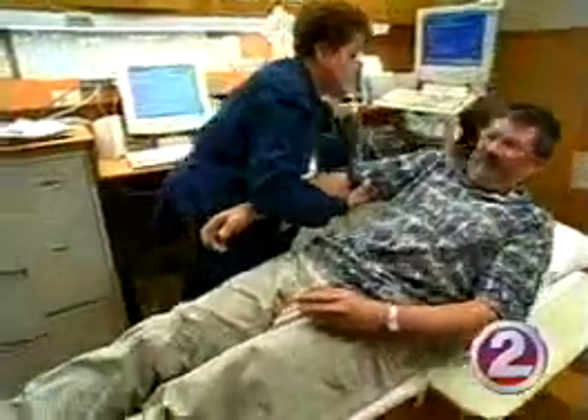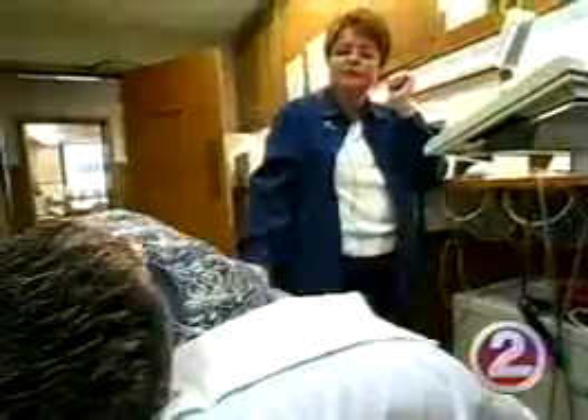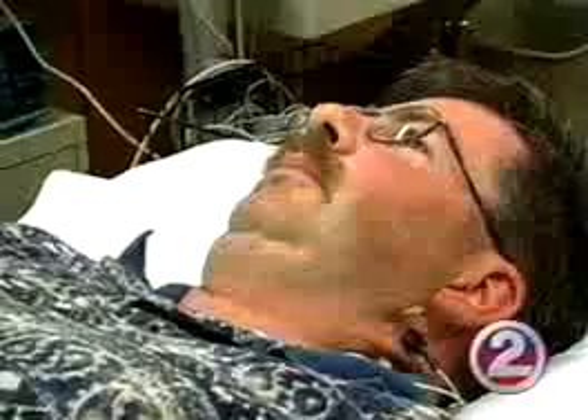Medications didn't bring it down, and worse yet, they caused side effects. He would get a headache and get real hot in the face. That's when experts at Mayo Clinic gave Mike a test.